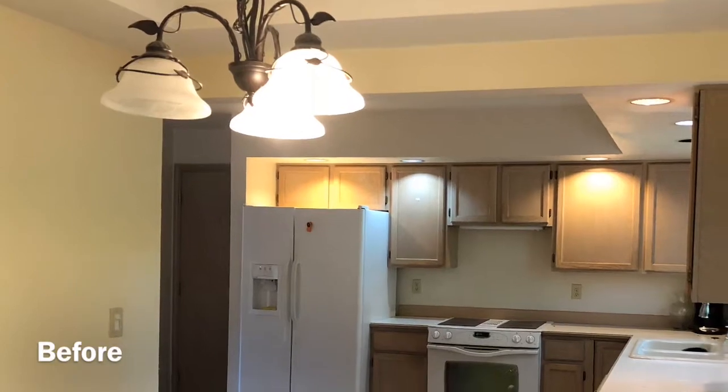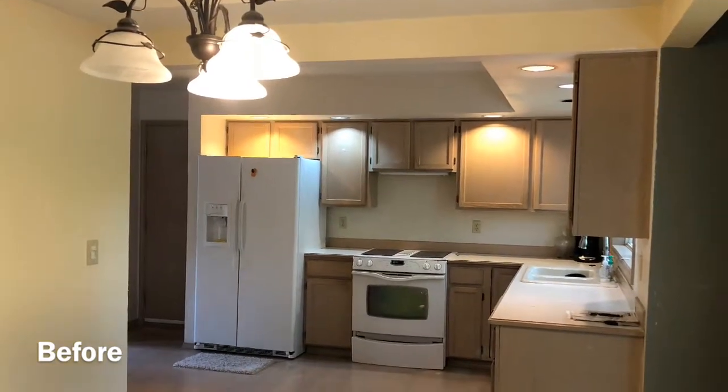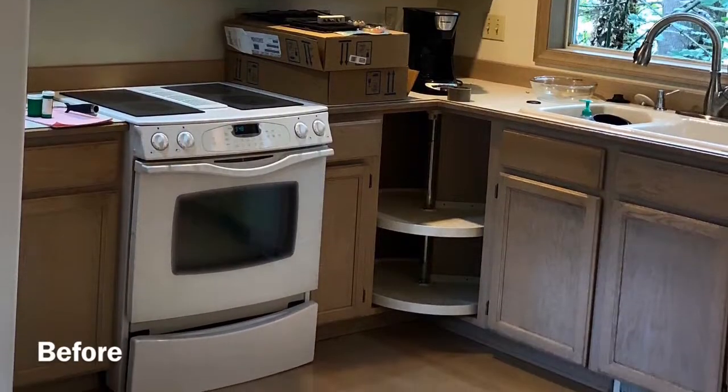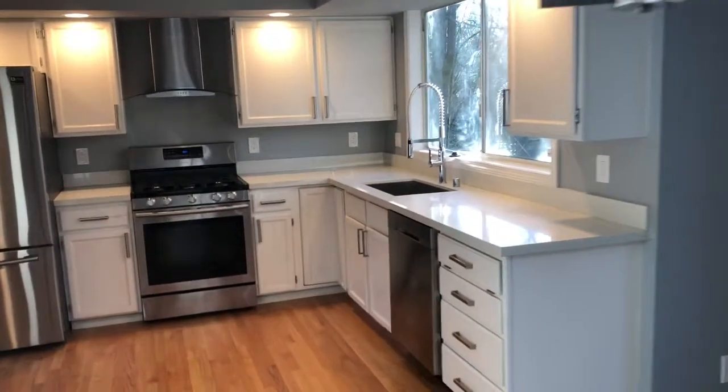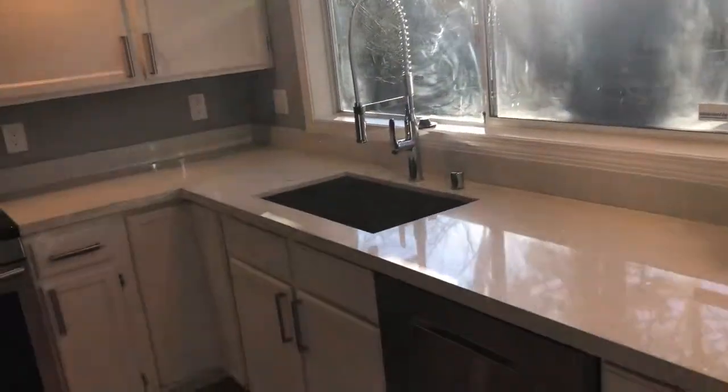This is what the kitchen looked like before, and what it looks like currently. We refinished the cabinets and added a new countertop and stainless steel appliances.